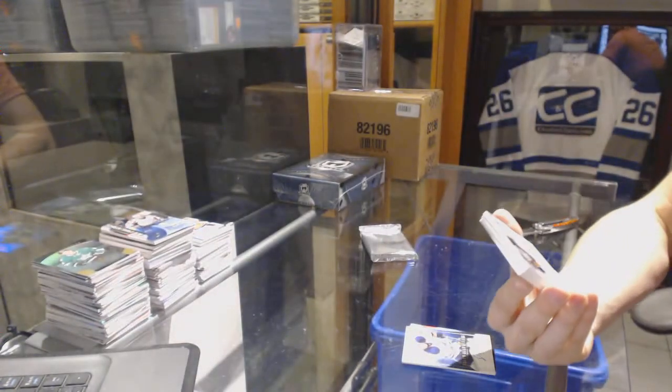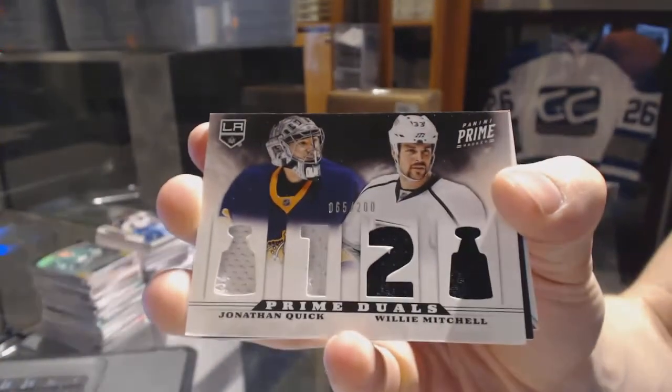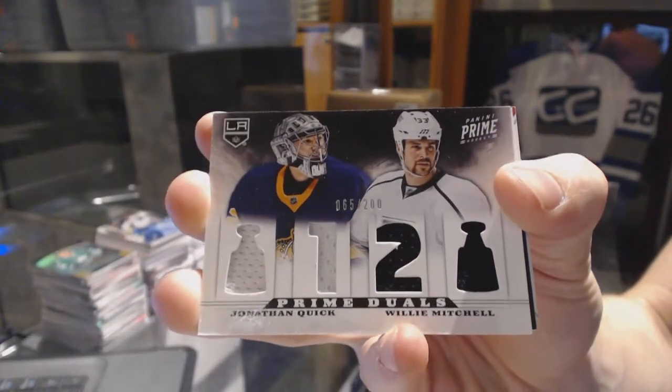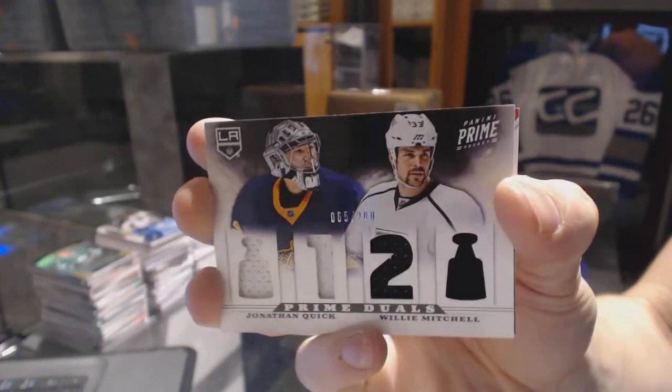We've got a dual-player quad jersey, number 200 for the LA Kings — Jonathan Quick and Willie Mitchell.